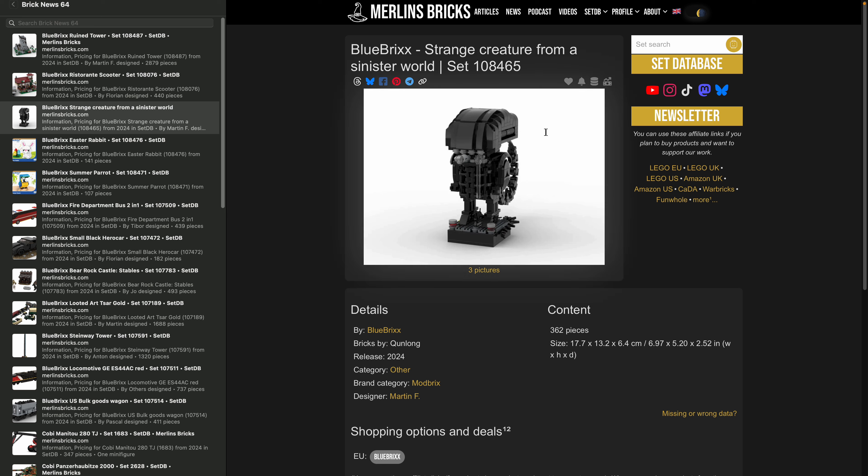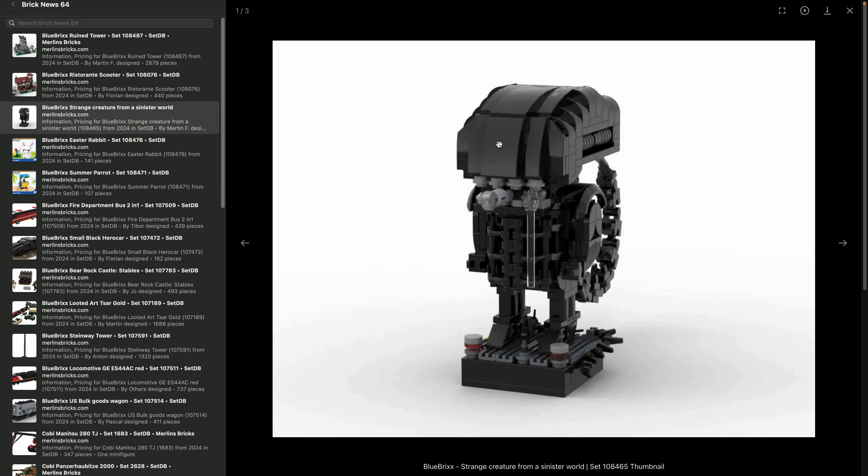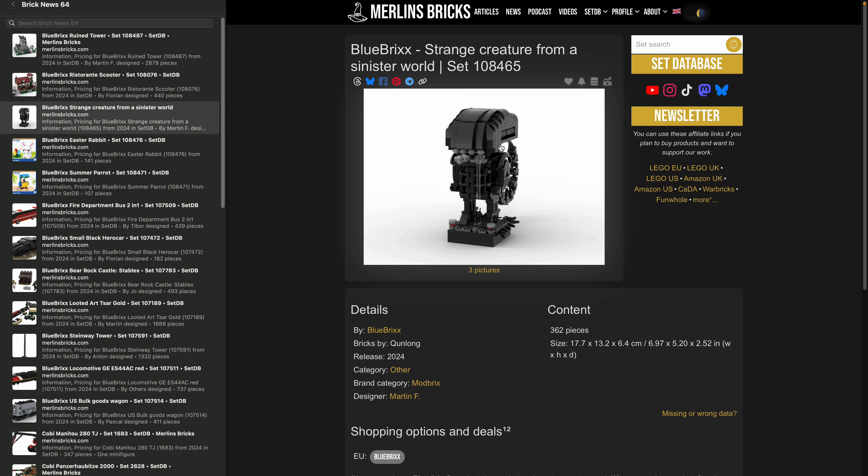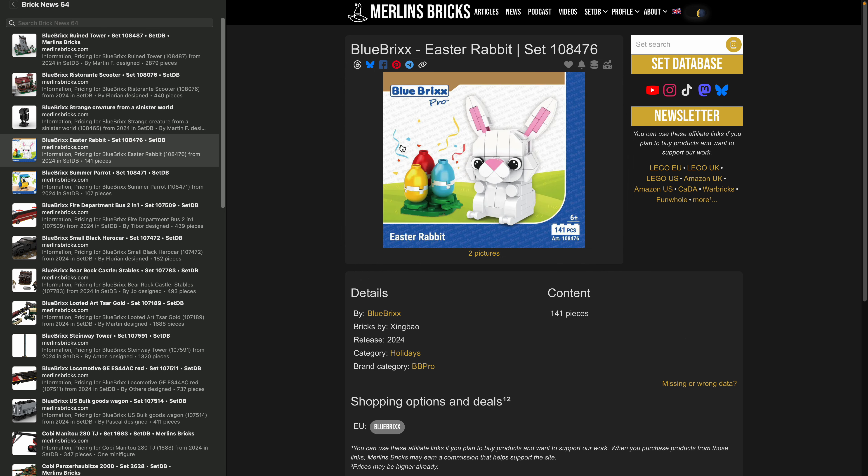They also have what I call a brick buddy — similar to LEGO's BrickHeadz but bigger with a different concept. This is 108-465. They don't have a license, so they can't call it Alien, but it's called Strange Creature from a Sinister World — and if you look at it, it does look like an alien. It's 362 pieces, just an announcement at this point in time.